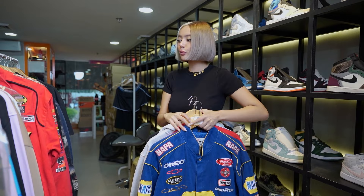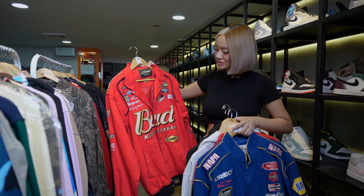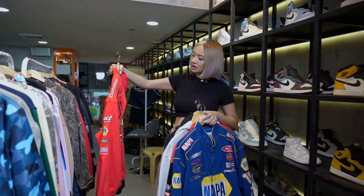Next would be another one which is going to be, again, a racer jacket. This is in a size medium and I'm gonna get this one because I love the design — it's Budweiser. I think it's pretty cool, so this is what I'm gonna get as well.